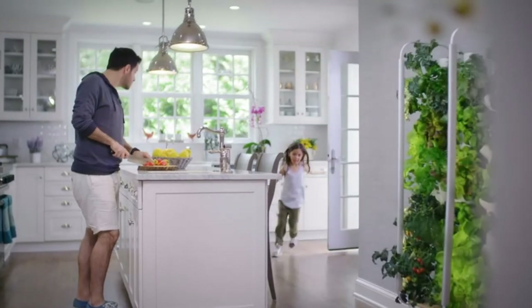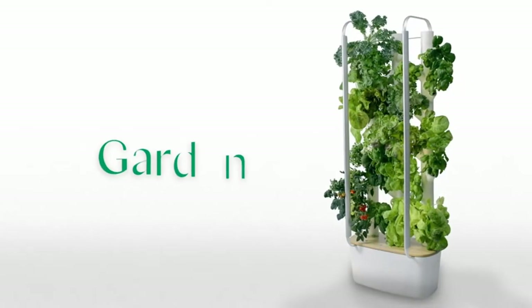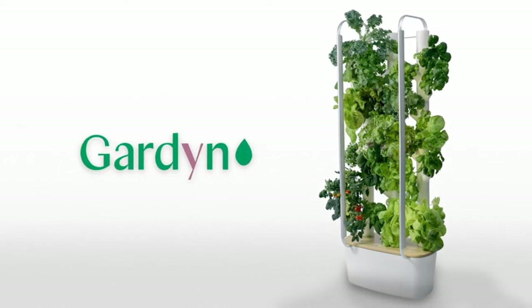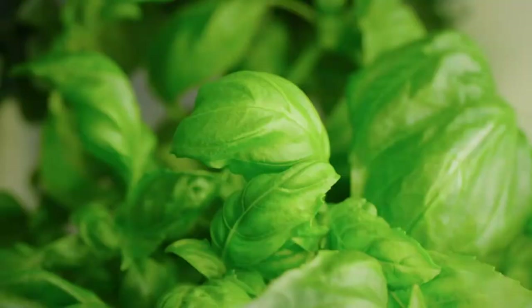Delivery includes plant seeds, plant food, LED grow light, water tank, light timer, and all accessories. It's like an indoor greenhouse kit for a regular and tiny home and kitchen.